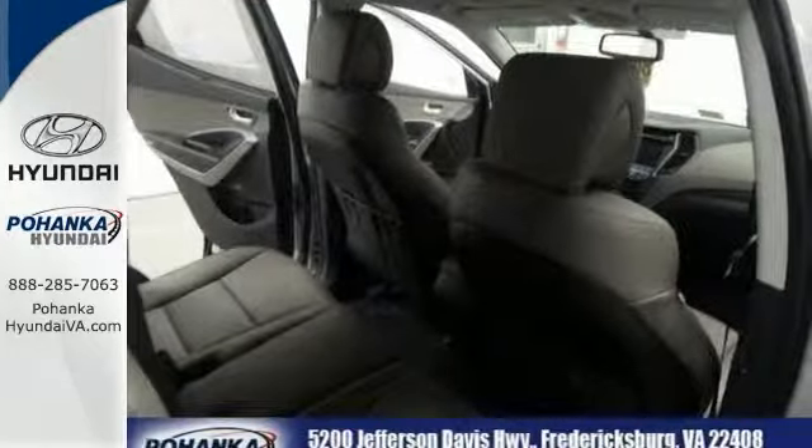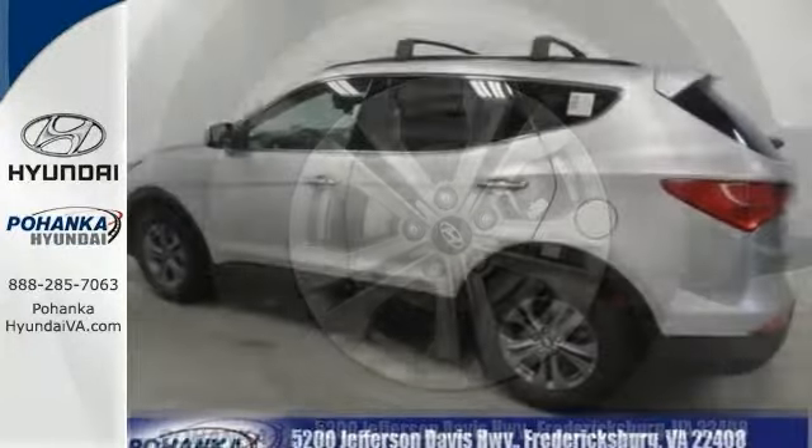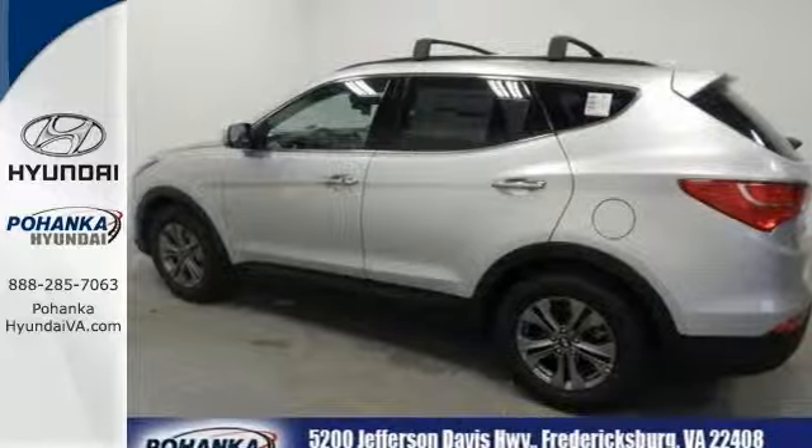Hyundai has outdone itself with this terrific looking Santa Fe Sport. Brute toughness just doesn't get any better at this price. Come on in and see us today.